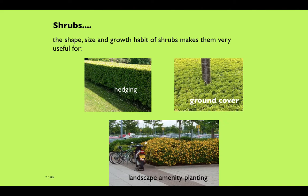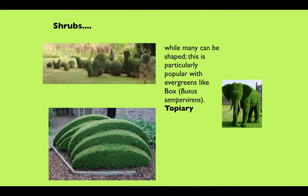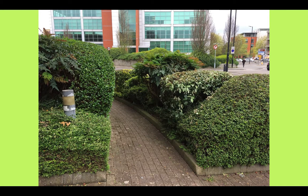Many shrubs can be clipped to make hedging, and we often see them as ground cover or landscape amenity planting. The art of topiary is well advanced and much appreciated. However, much modern shrub planting is just mindlessly mown into shapes, which strikes me as a complete waste of time — not particularly artistic — and the intention of those shrub plantings was never for them to be trimmed in the first place.